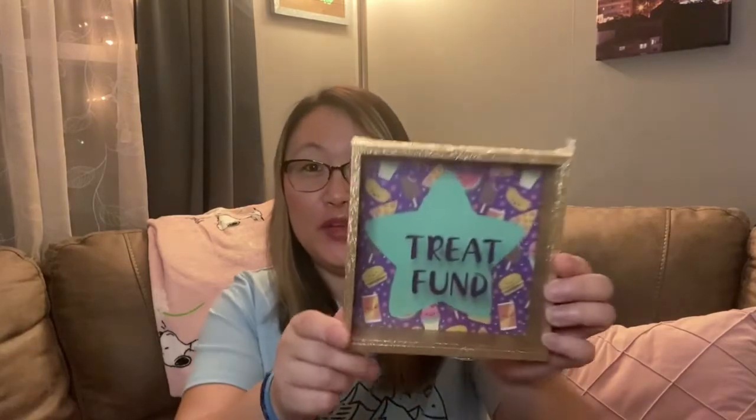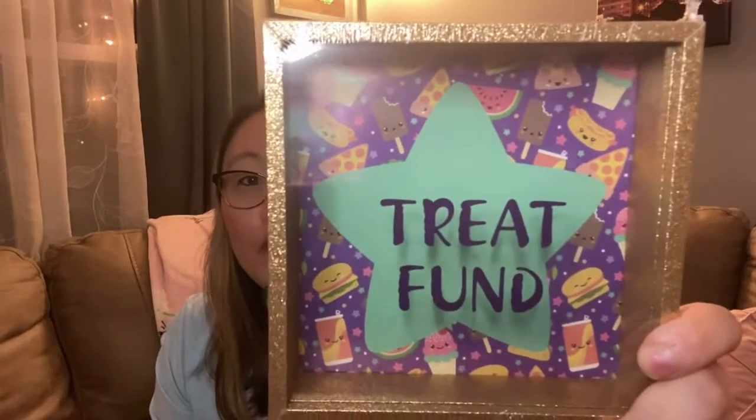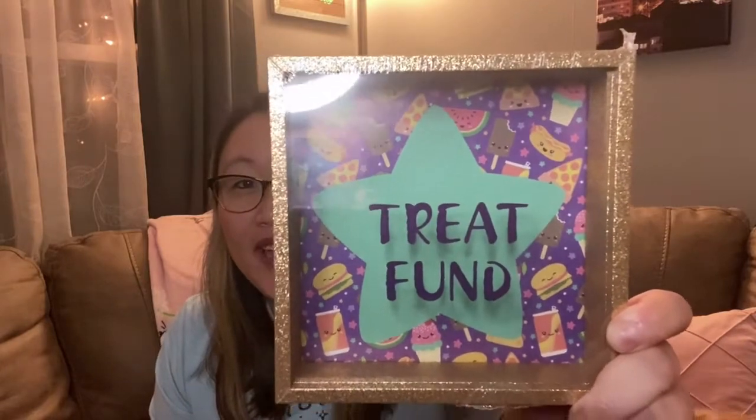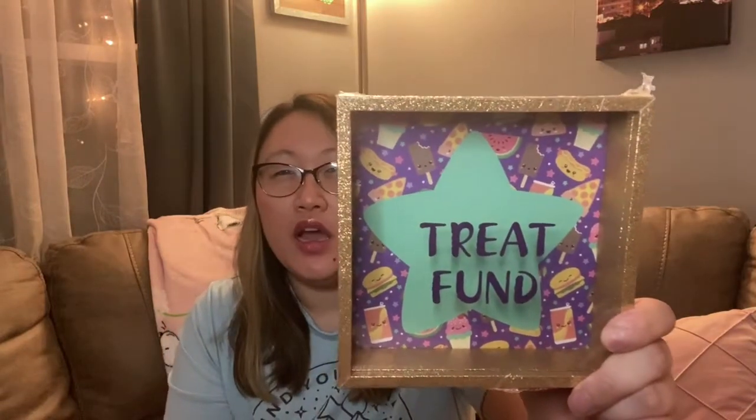Today's haul is completely random — I do have a couple Easter things but everything else is just random. The first thing I'm going to show you is this treat fund shadow box that has a little slot for coins and money. It's so cute — look at the little kawaii food images in the back, like pizza and a burger. I've seen another one before that had 'coffee fund' on it, but this one was new to me and I thought it was really cute, so I picked it up to give to my daughter.